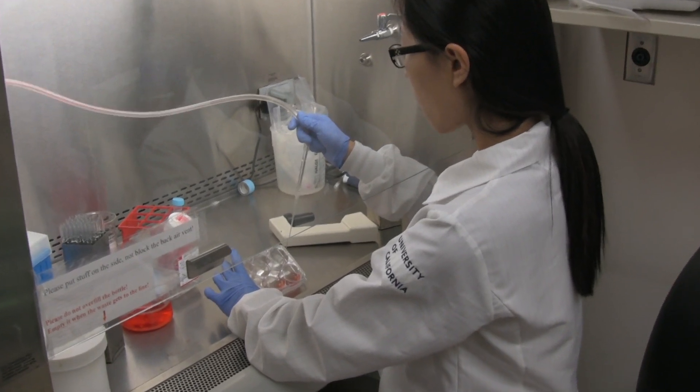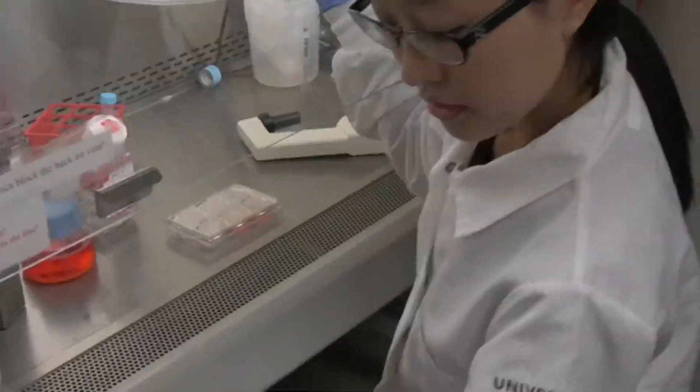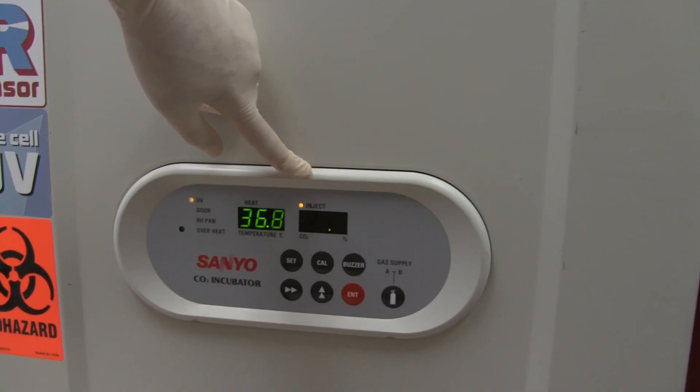I use the cell culture hood to culture the cell lines and to make sure that the cells are in a clean environment to avoid contamination. We also culture the cells in incubators.